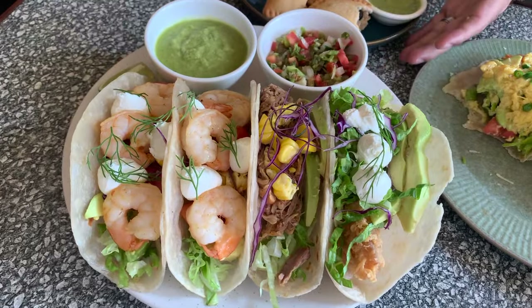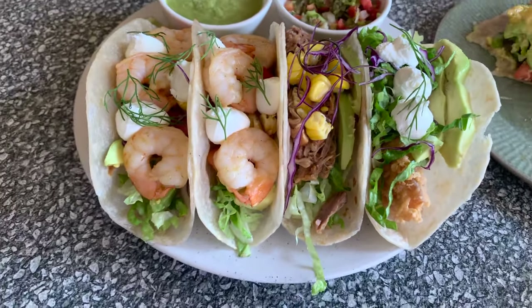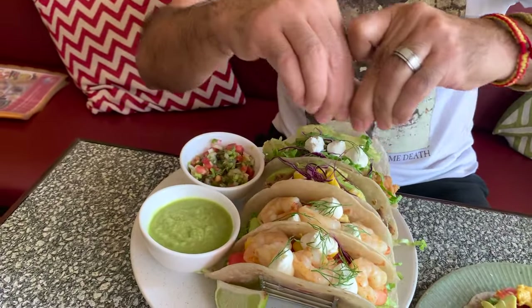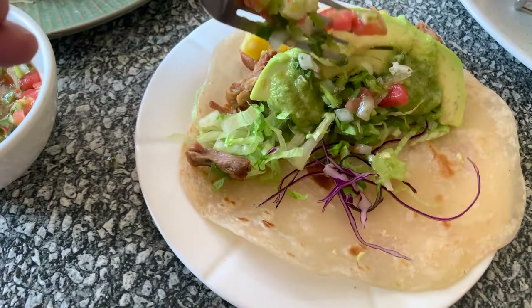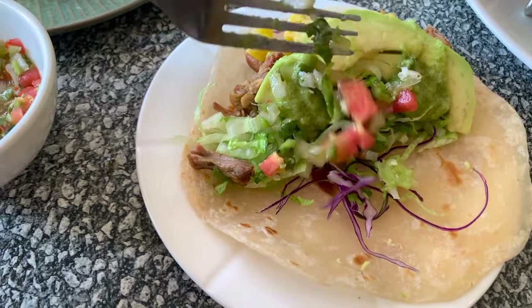You can see the tacos — two shrimp tacos, pork and fish. The shrimp tacos were outstanding. Finishing up the tacos with some lime, shrimp juice, a little bit of guacamole and pico de gallo — great flavor. These were definitely in my top 10 as far as tacos go, and I've had tacos all over from Texas to California to Florida. So these put a smile on my face.